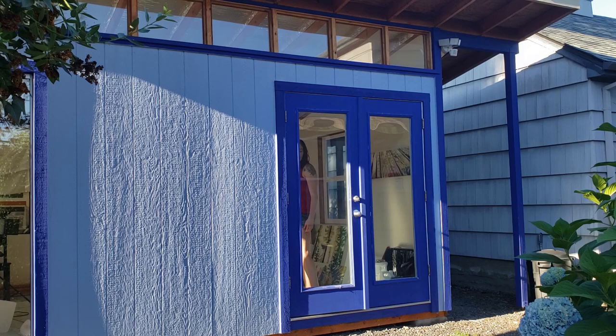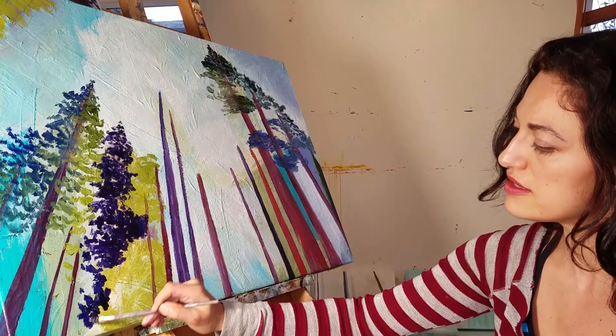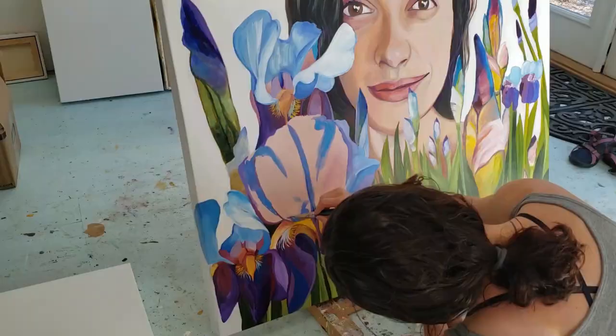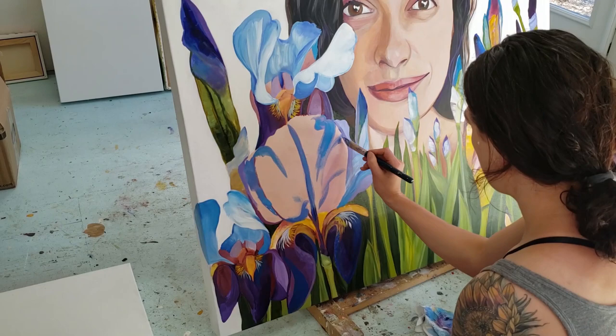and I get gorgeous light out here from my south-facing windows. In my Looking Up series, I paint images of the forest looking up into the canopies of the trees. And my Plant Mama series is about my love of gardening and surrounding myself with plants.